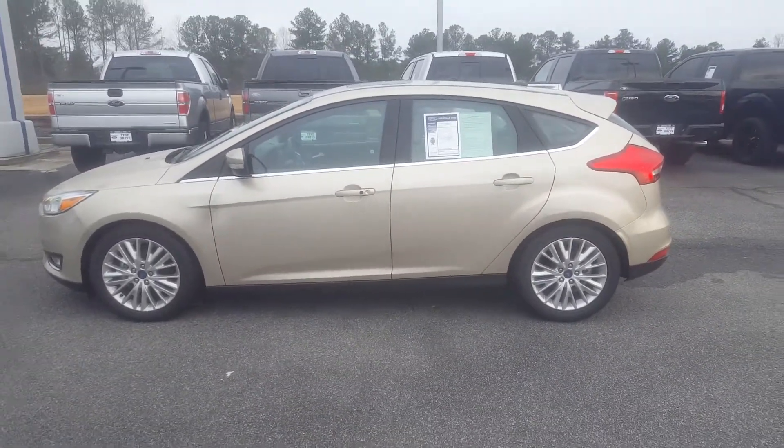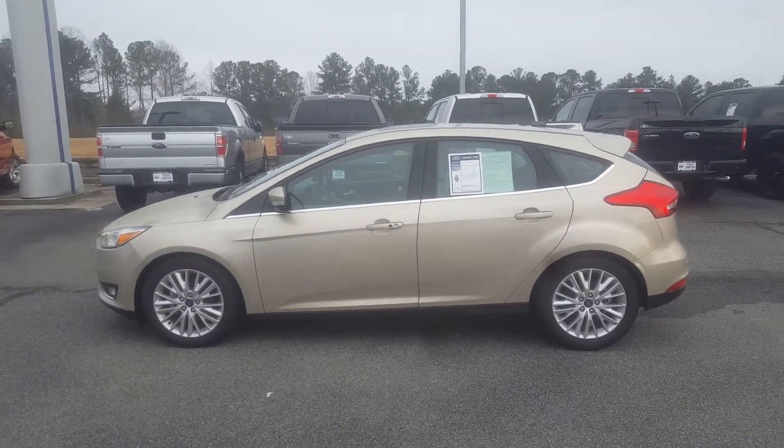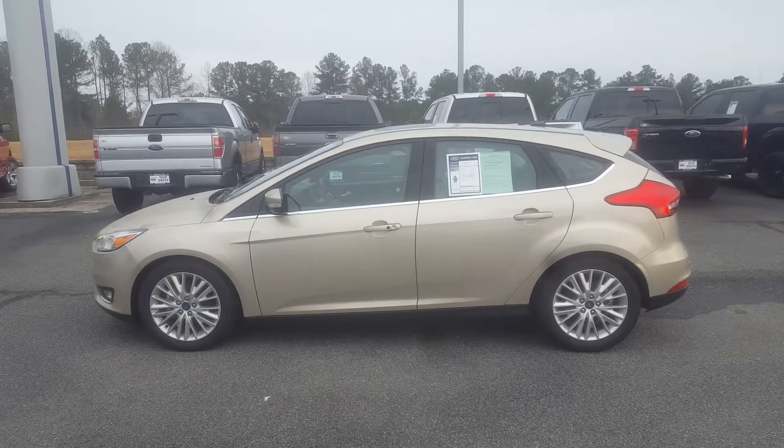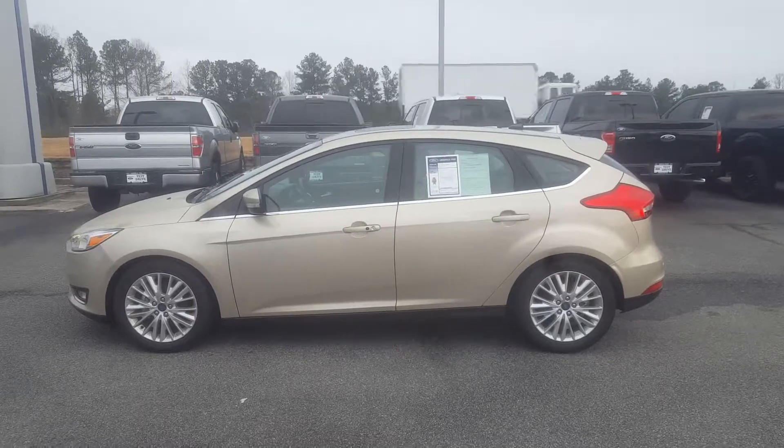My number is 678-578-9390. Just give me a call or text, let me know what time you're going to be on your way, and we will have this baby gassed up and ready for purchase. Talk to you soon. Thanks.